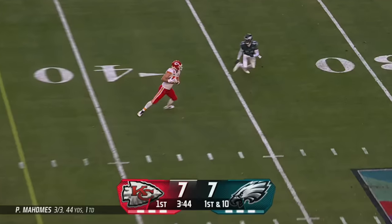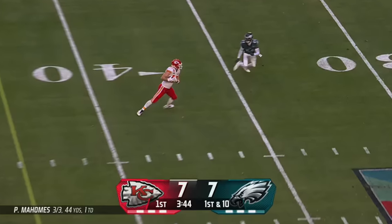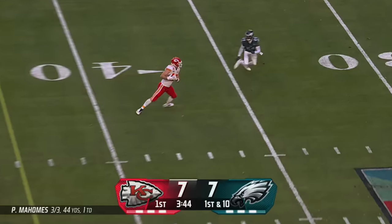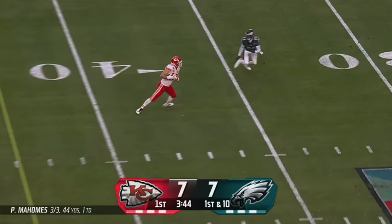Either way, that's just going through all the scoreboards — the evolution of them with NBC, CBS, and Fox for the Super Bowl. That's going to do it for this video. Make sure you follow me on X; the link is always in the description.